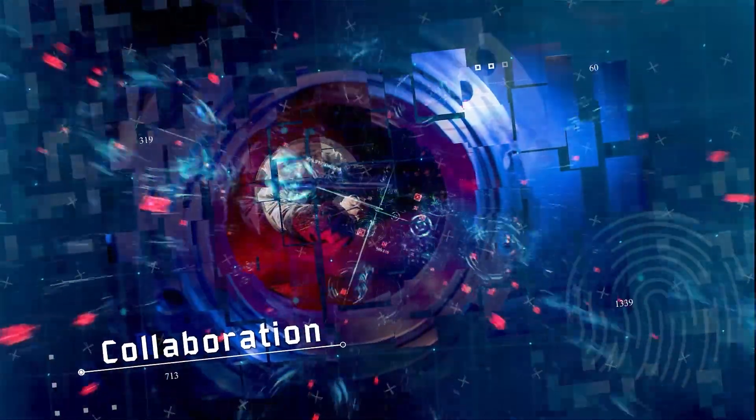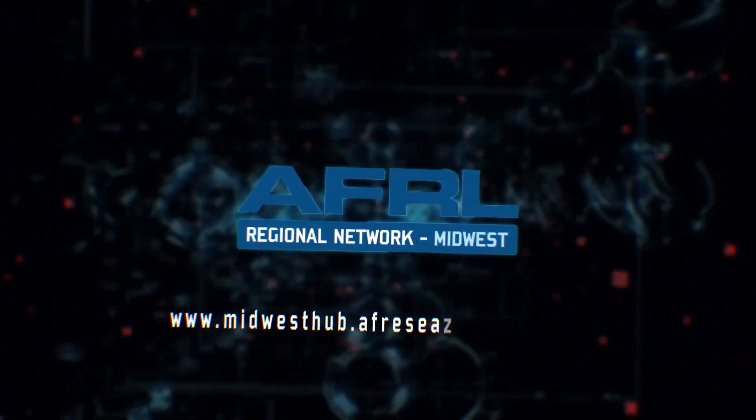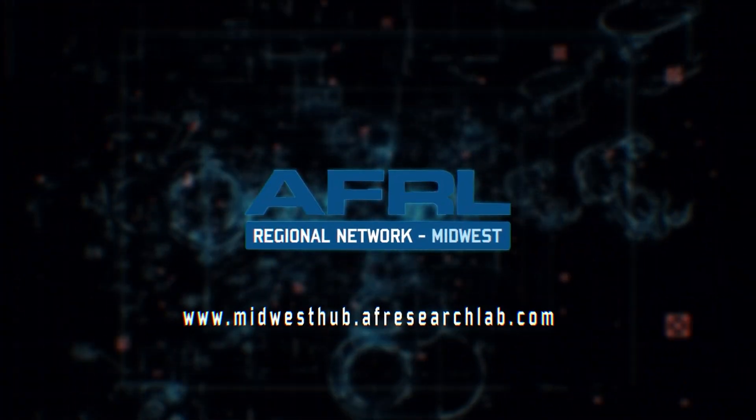Developing next generation research and technology. Facilitating connections between AFRL, industry, and academia. Unlocking innovation through a culture of collaboration. This is the AFRL Original Network Midwest.